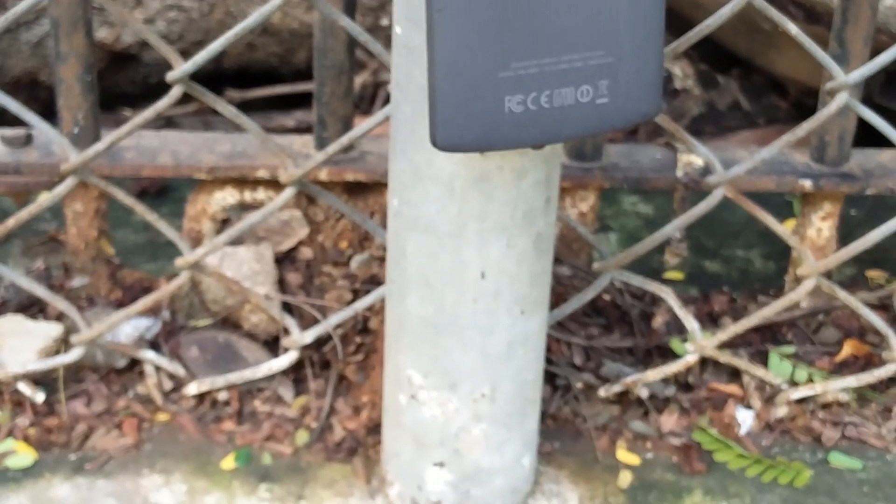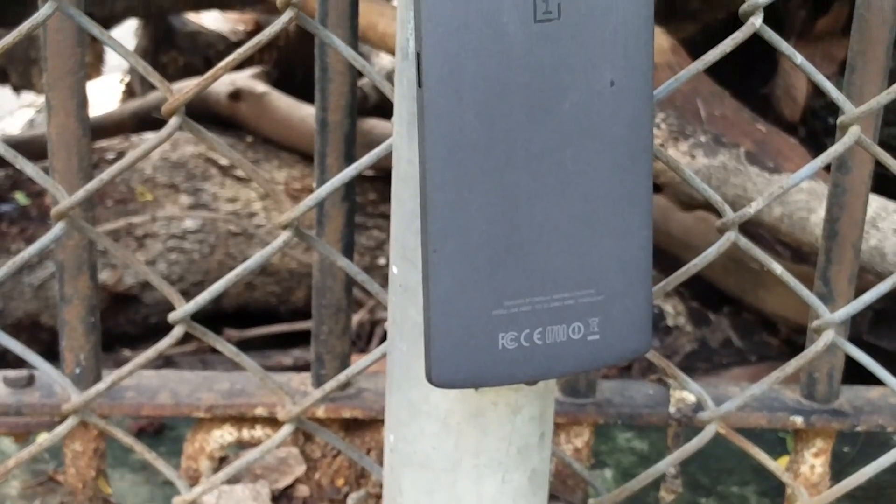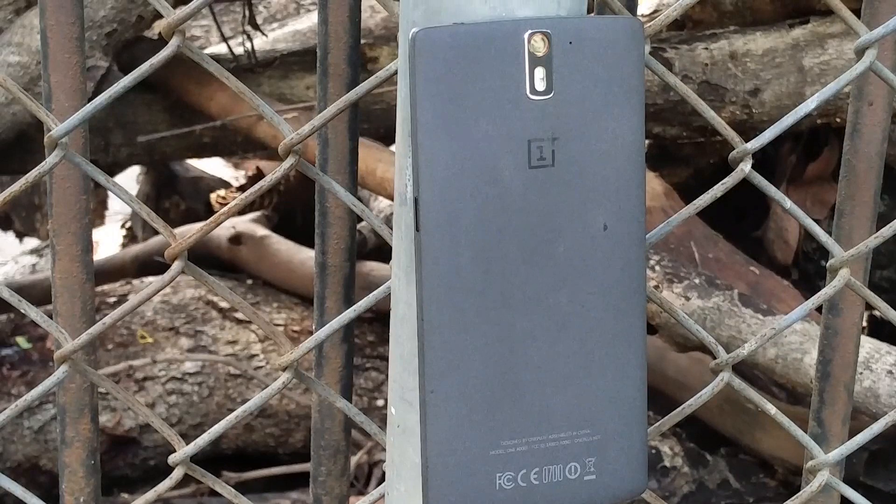So what's good guys, Adnan here and this is the OnePlus One, the former flagship killer from 2014, and it is running on top of an Android 7 Nougat experimental build. Do you know what that means? Well, without any further delay, here's a quick look at it.